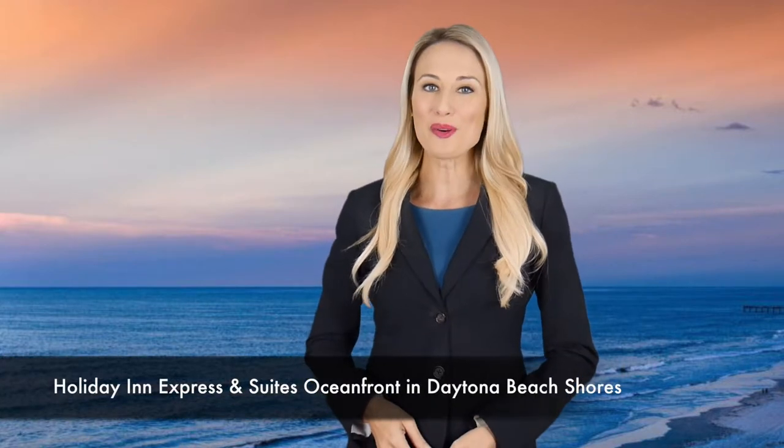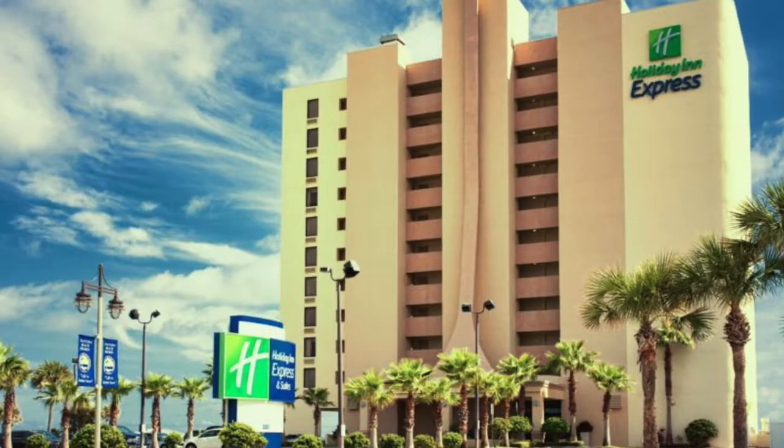Put the beach back in your Florida vacation at the Holiday Inn Express & Suites Oceanfront in Daytona Beach Shores. Come to Florida to see it all and get it all in one fantastic location that gives you access to everything.